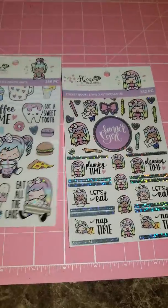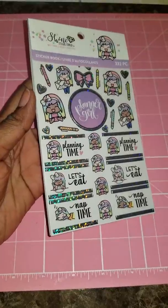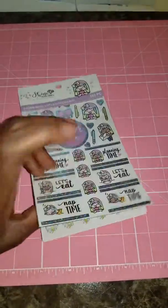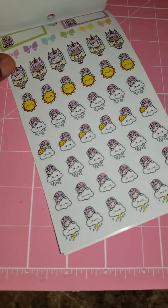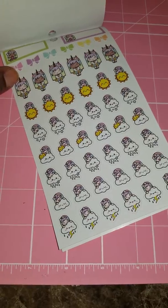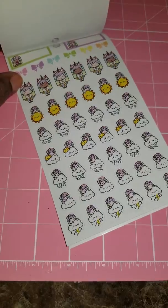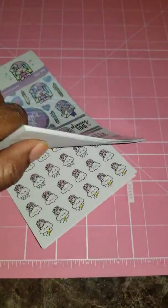The first one is this one — it says 'Planner Girl.' I always do a flip-through starting at the back. So we have some weather stickers, and as you can see it has like the Caucasian girl and the African-American girl, which is really nice.